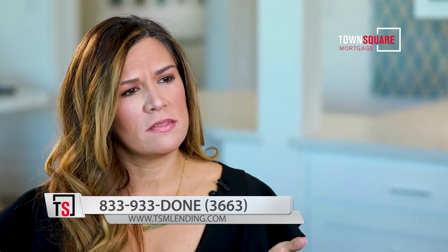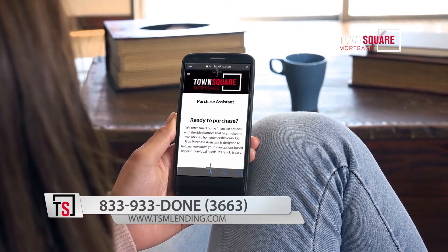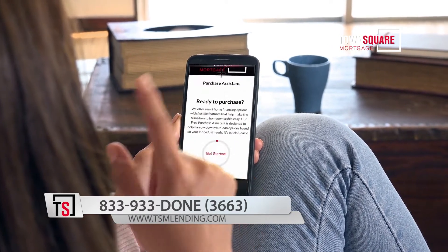It has everything in there. Not only can you apply through the application, which takes about five to ten minutes, but you can upload documents and you can follow the process all the way through. You can sign disclosures. You can do pretty much everything except for close the loan through the application. It's very safe, very secure. It makes loans very, very easy.